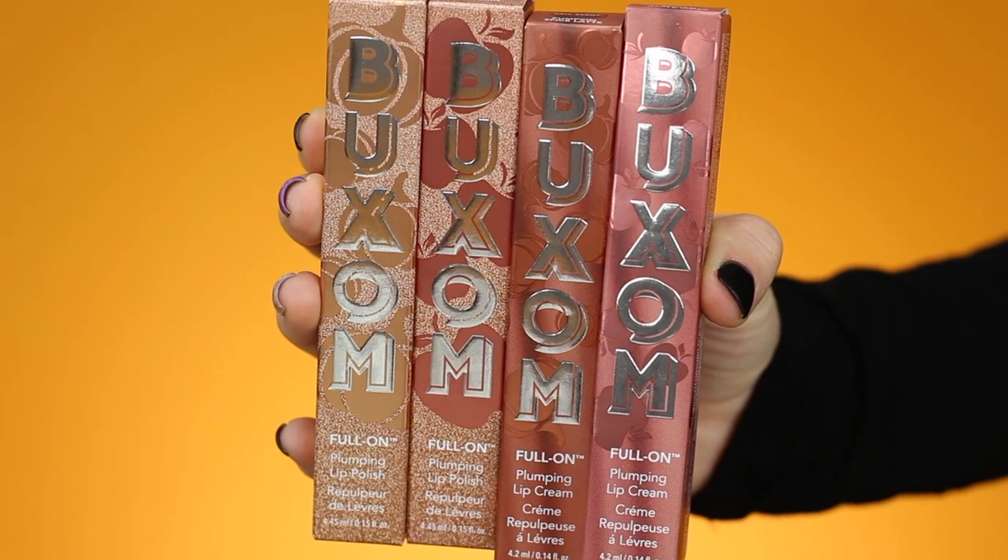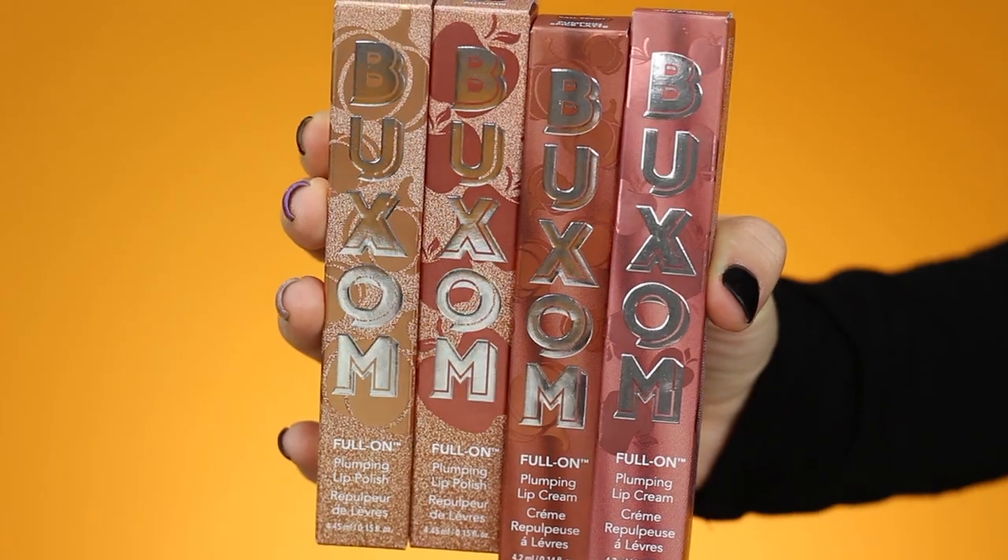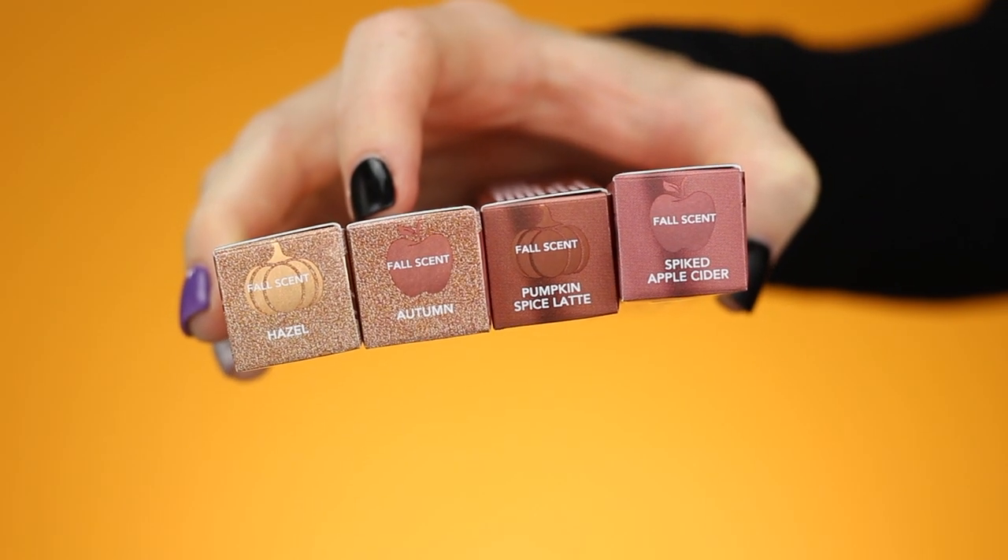Hi guys, future me here. I'm editing this video and in the next part I'm talking about how I'm confused about which scents are which. Obviously I was not paying attention because on the packaging it shows what the scent is — there's a pumpkin or an apple depending on the scent. So just kind of ignore me being confused about which ones smell like which scent.